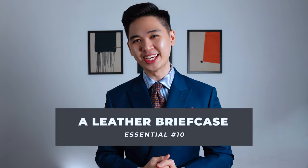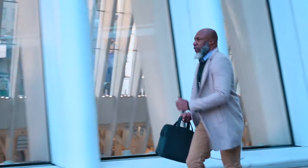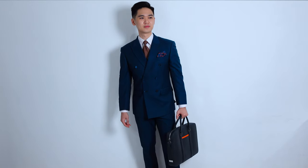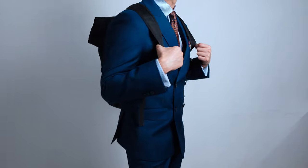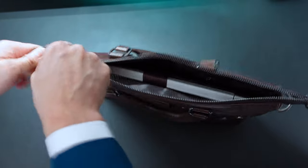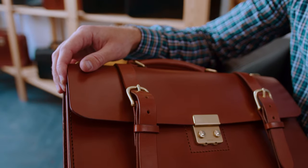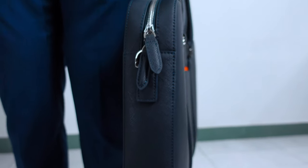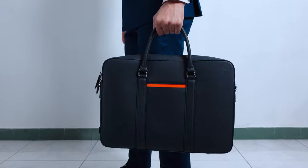Item number ten: a leather briefcase. As a professional and a business owner, you're going to need something to store and transport your documents, laptops, and business essentials without them getting damaged. Get rid of that backpack from your uni days and invest in a high-quality leather briefcase — it'll last a long time and make you look mature and professional. Don't make the same mistake I did: I bought a leather briefcase from Lazada for $50 (around $15 in the US) and the zipper broke within a month. Invest in quality. The briefcase you see here is from Maverick & Co. — it's made out of real Saffiano leather and they're currently having a sale, so I'll leave a link in the description below.